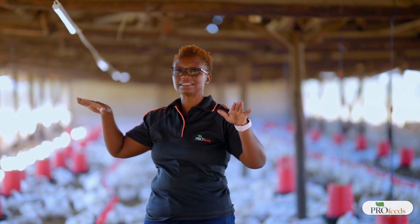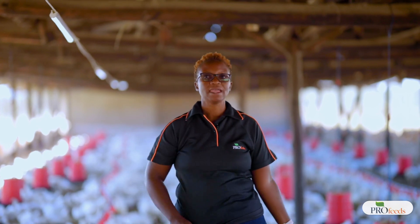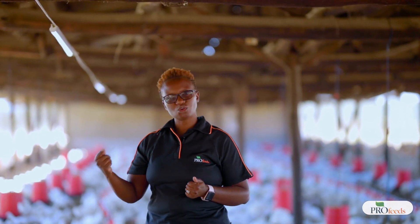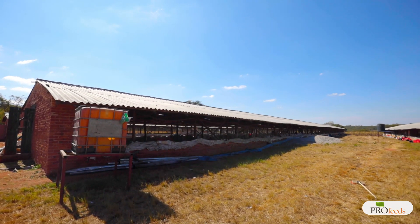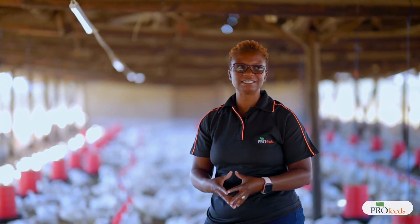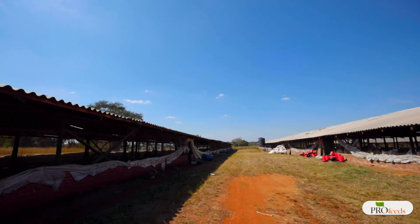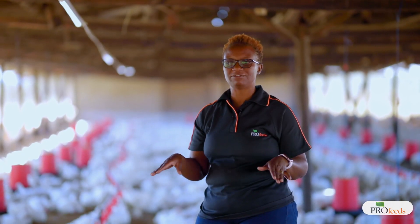Looking at both sides of the house, you can see that the curtains are all down. These birds are 35 days old today, and we do not want to see any curtains that are raised high — this allows adequate ventilation. Birds breathe in oxygen and breathe out carbon dioxide, and the urea in droppings produces ammonia. We want that ammonia to go out, so always ensure adequate ventilation.